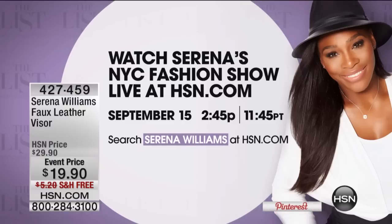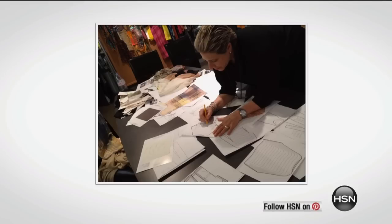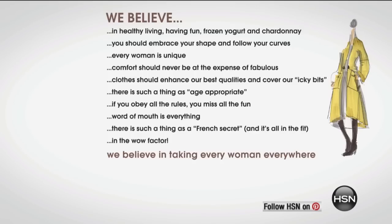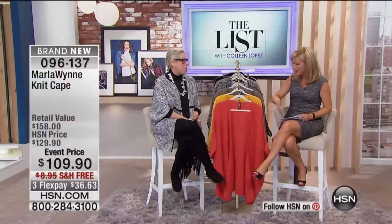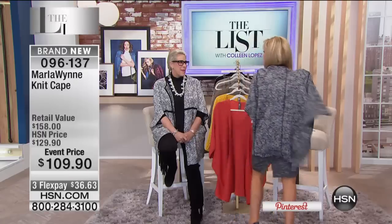We have Marla Wynn joining us for the rest of our perfect pair show for the list. We love having Marla here because she is a fashion designer, former Hollywood executive producer, a true Renaissance woman from Hollywood to Paris. She is here with her brand new collection. Already 25% of the quantity we have for this cape is going. This is a throw-it-on piece — I'm so excited about it.